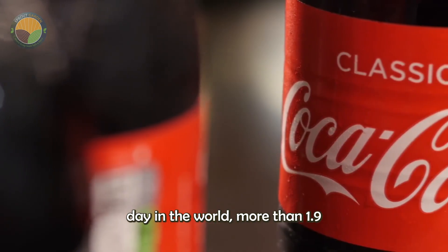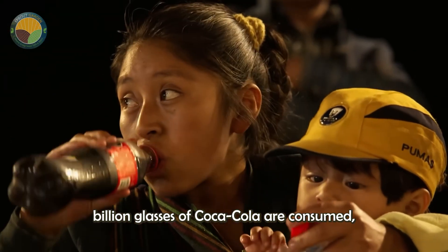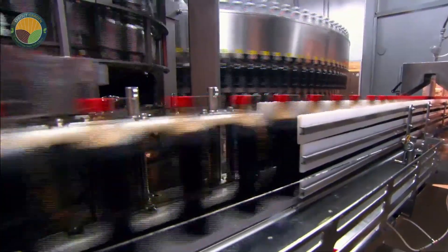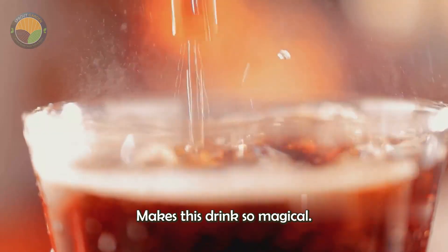Just imagine: every day in the world, more than 1.9 billion glasses of Coca-Cola are consumed — a number nearly equal to the total population of the United States and China combined. What makes this drink so magical?